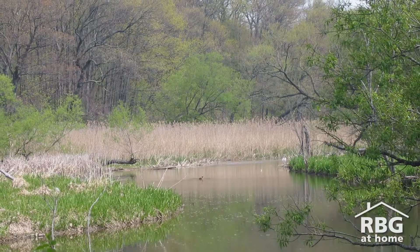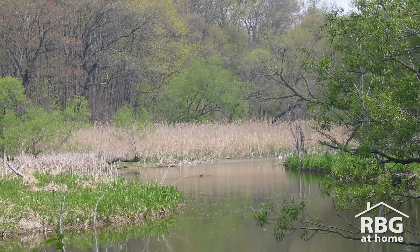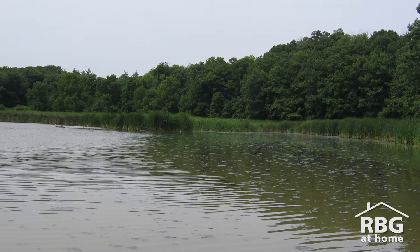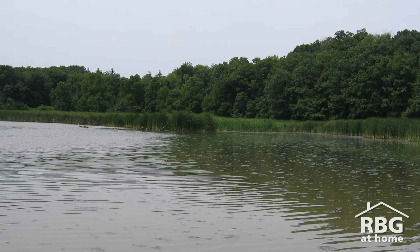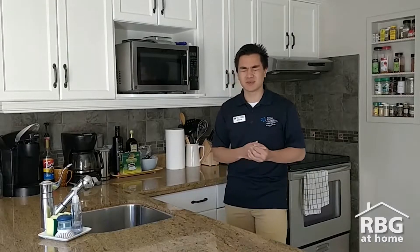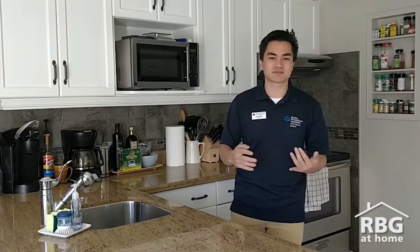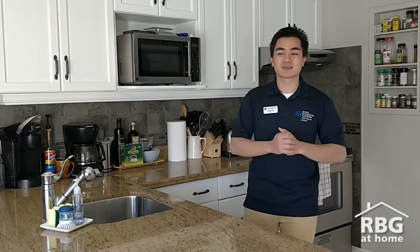Wetlands include your bogs, your swamps, your vernal pools or areas that get seasonally flooded, and of course marshes like Pruits Paradise Marsh. Wetlands are extremely important environments, and they provide the needs for pretty much all types of animals, from fish to birds to mammals to mussels and all kinds of plants, all the insects and amphibians. So they are extremely important ecosystems in our environment.